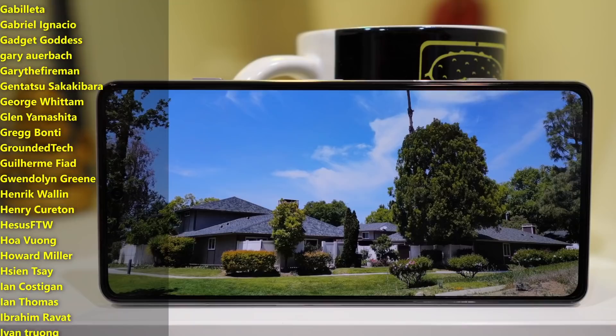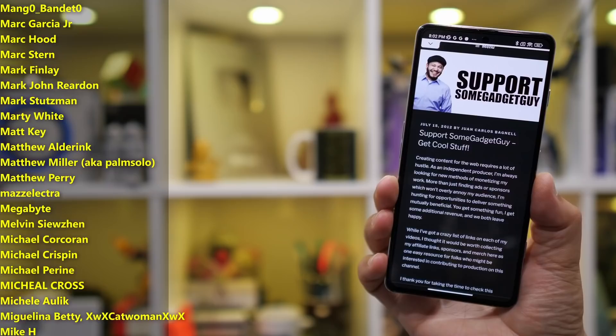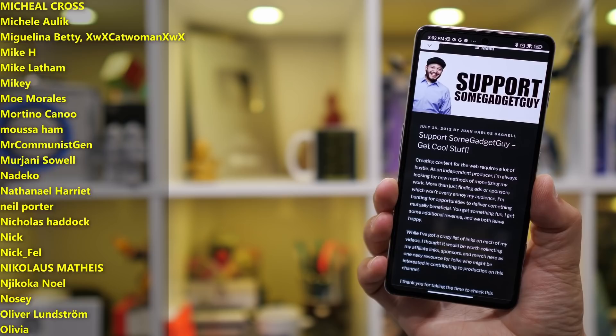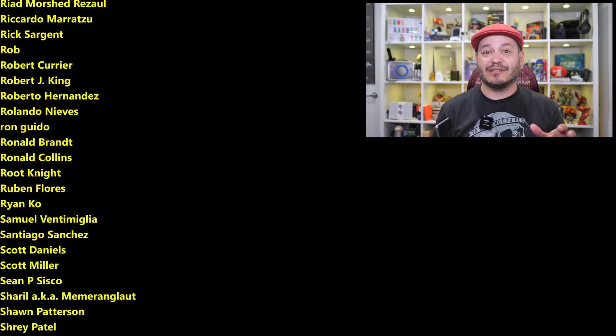Poco walks into this with a strong price-to-performance solution. I'll leave some links down below for more information on the Poco F4 GT and where you might shop one online. As always, thanks so much for watching, for sharing these videos, and subscribing to the channel. All of the support lately has been rocking my socks — everybody hitting the links in the descriptions, checking out the website, or joining the Patreon at patreon.com/SomeGadgetGuy. You can find me at SomeGadgetGuy on Twitter and Twitch, and also on Facebook and Instagram. I'll catch you all on the next review.